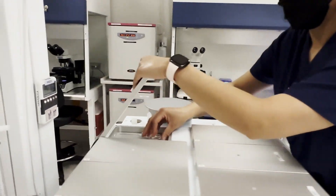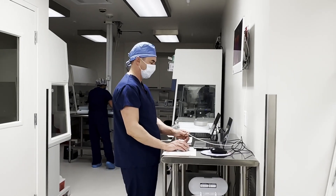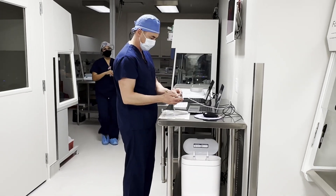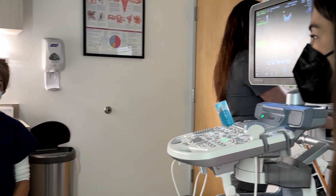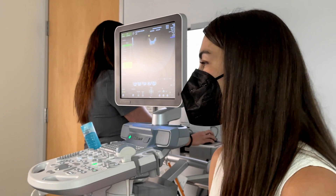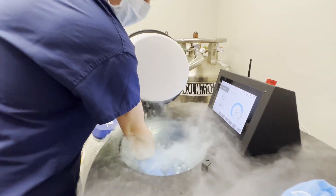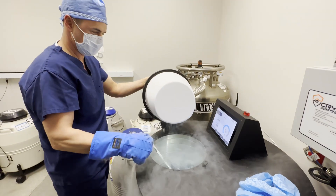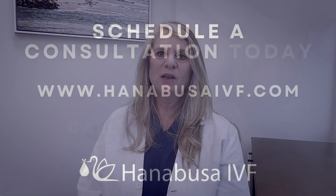The IVF laboratory works very closely with the clinical team and the physician to facilitate the best outcome for the patient, making sure we have the best protocols for each patient and their individual treatment plan. This allows us to offer the most important reassurance to our patients that their oocytes have been optimally preserved and will be here ready and waiting for them on the day that they're ready to use them. The Honobusa IVF laboratory team is excited to help you with your treatment plan and making your dreams of having a baby come true.